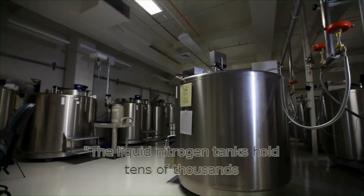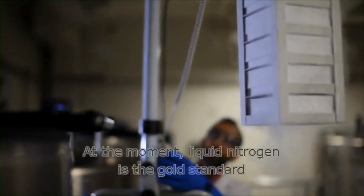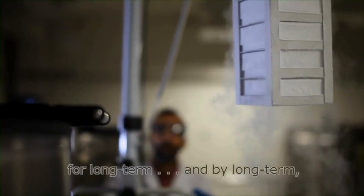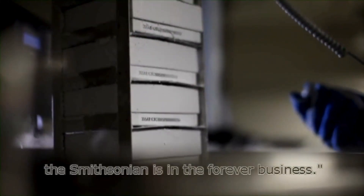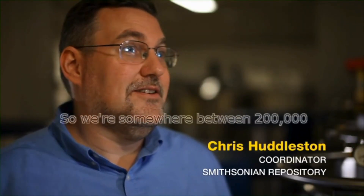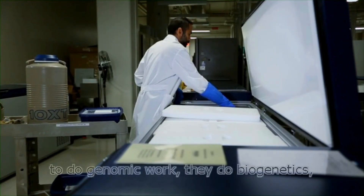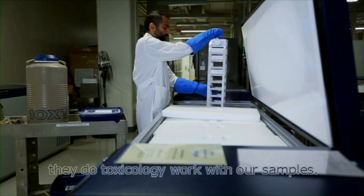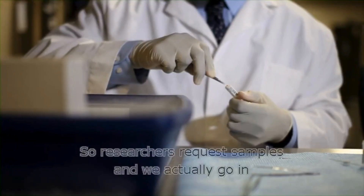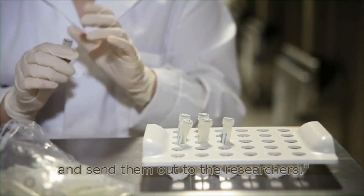The liquid nitrogen tanks hold tens of thousands of samples at minus 190 degrees. Liquid nitrogen is the gold standard for long term — and by long term, the Smithsonian's in the forever business. Now we're starting to centralize our frozen tissue collections, so we're somewhere between 200,000 and a half a million samples. People use them to do genomic work, phylogenetics, and toxicology. Researchers request samples, we go in and pull them out, cut a small piece, and send them out to the researchers.